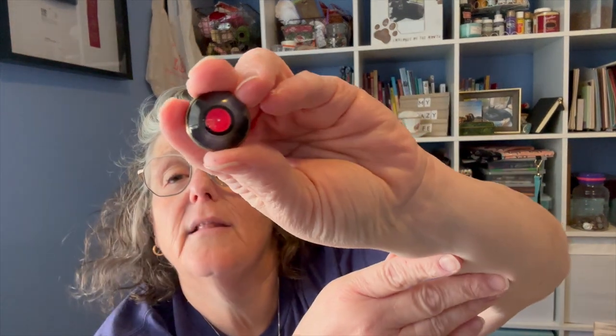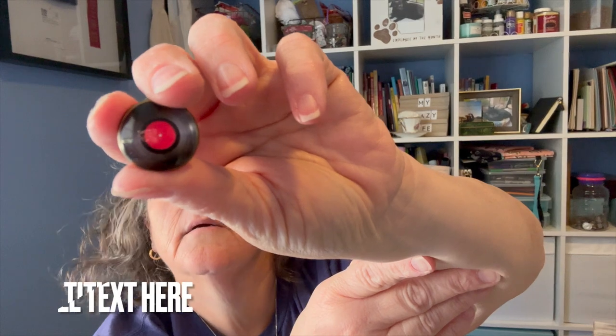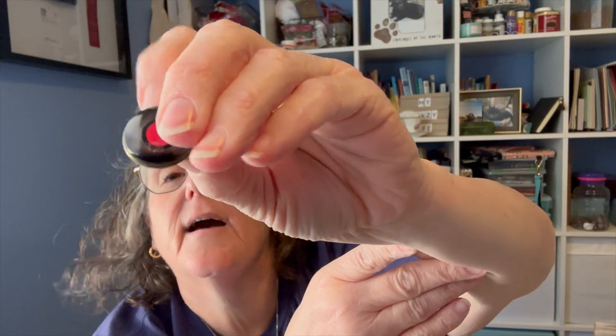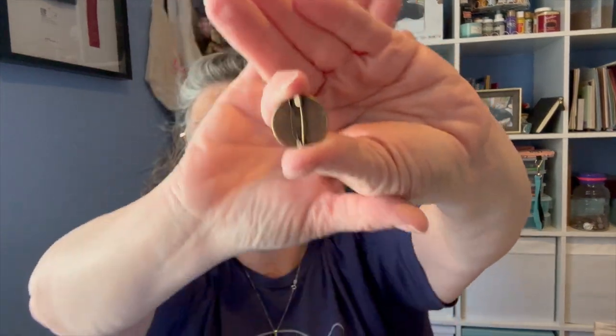I grabbed this pin — it's supposed to be a 33 LP record. It looks like an eyeball to me, but that's okay. It's a nice pin with a regular pin back. I was going to cut the back off and make it a stitch minder. It would be super fun if you have a friend who's into the 80s.